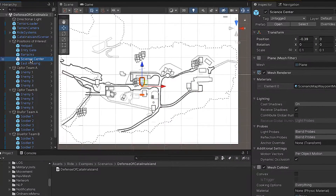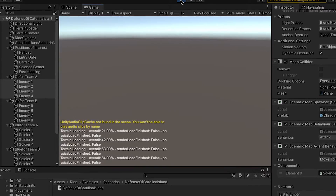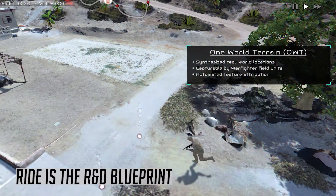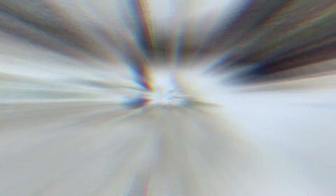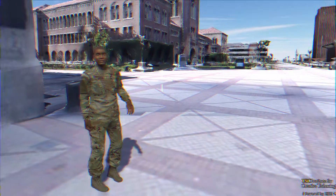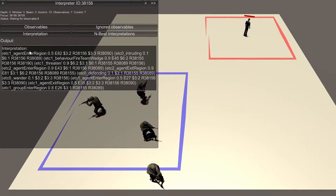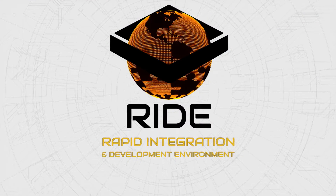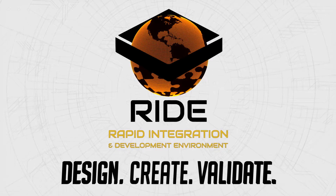The DOD needs a framework that brings together the complex and fragmented military simulation community. RIDE is the blueprint for this framework. As an open R&D platform leveraging best-of-breed capabilities from industry and academia, RIDE connects both people and technologies. It makes requirements and trade-offs explicit, and it shows the community the path of the future. RIDE: Design. Create. Validate.